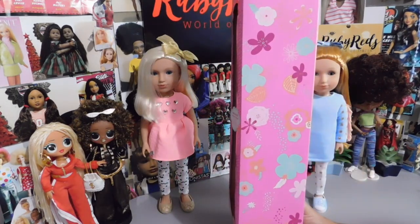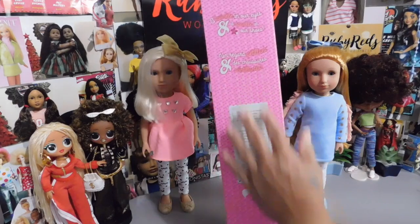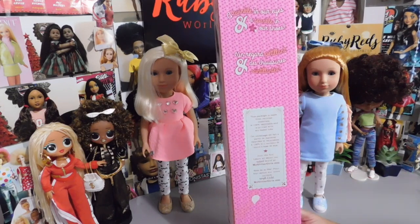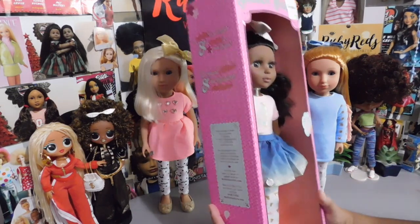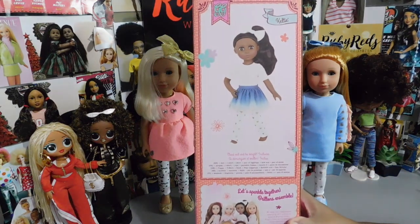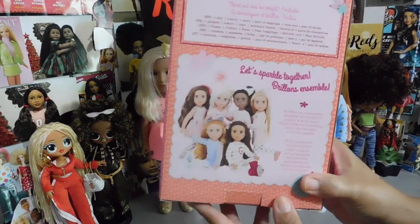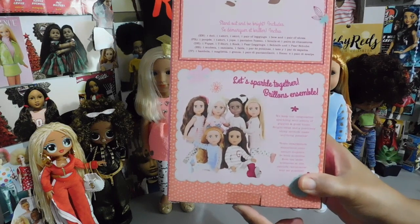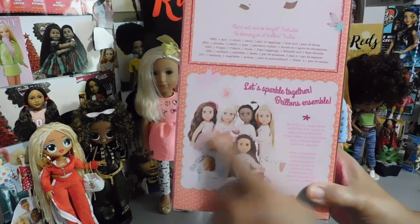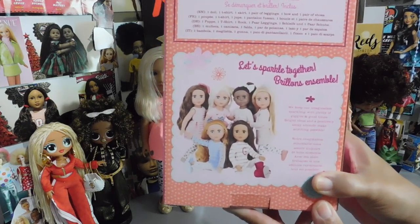This is what the side of her box looks like — nothing fancy but really adorable. On another side you can see the packaging is made from 100% recyclable materials and printed with soy-based ink, which is a great way to help save the planet. On the back there's a great picture of this adorable girl, and also a shot of all the girls in this wave. I can also see the two that I already have — they're all adorable and I would love to have them all.